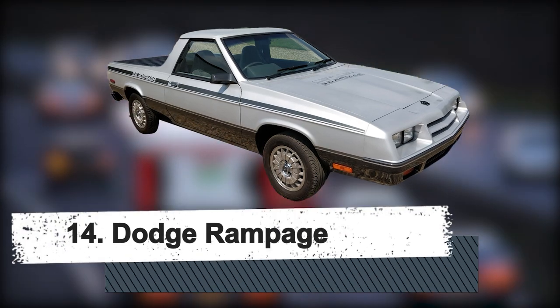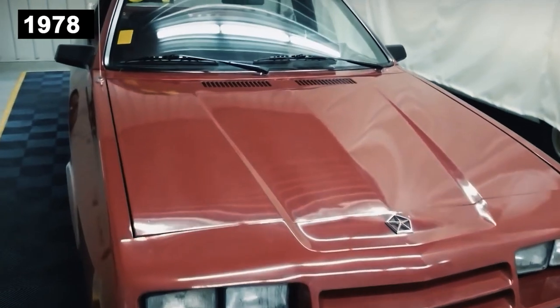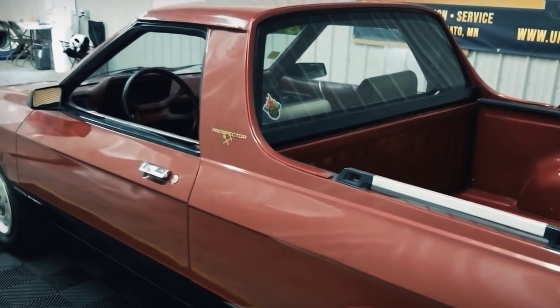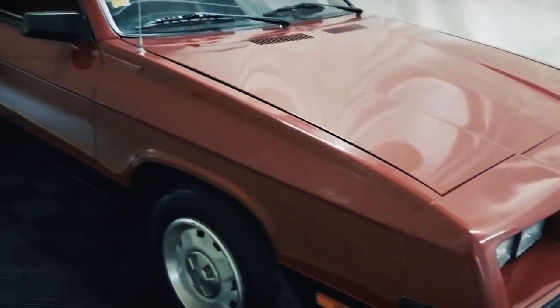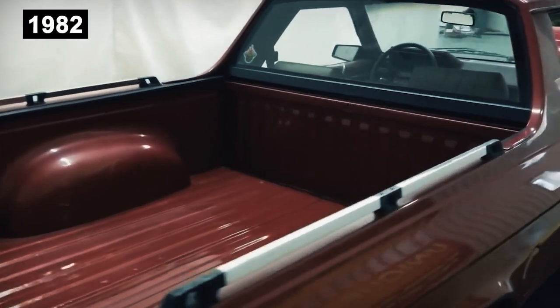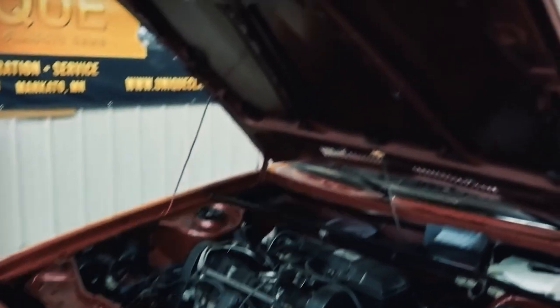Number 14: Dodge Rampage. The first hatchback from an American automaker with a European aesthetic was the 1978 Dodge Omni and Plymouth Horizon Twins, which won honors when first introduced. They turned out to be an effective component of the Chrysler comeback of that time, paving the way for a wider variety of automobiles, including trucks. Chrysler debuted the Plymouth Scamp and Dodge Rampage, two new light trucks, in 1982. These shared the same front-wheel-only, transversely-mounted four-cylinder engines as the Omni Horizon, and were identical from the cab forward.